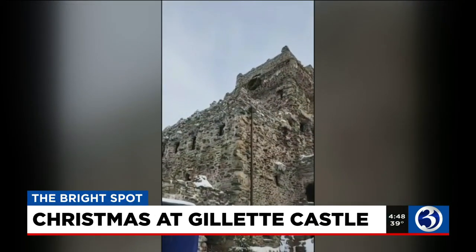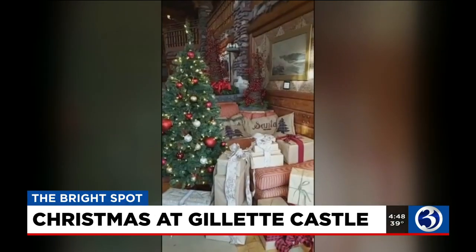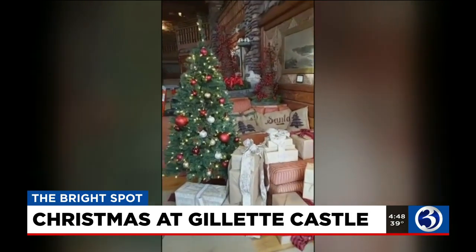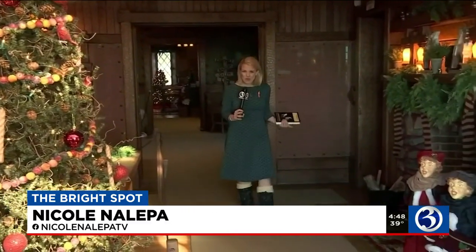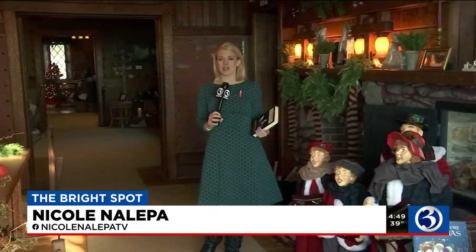Every year, Gillette Castle is beautifully decorated for the holidays. It was one of our feature stories at this time last year. Hey guys, I am inside Gillette Castle. Have you ever been here? Have you ever heard about it? It is such a stunning place.